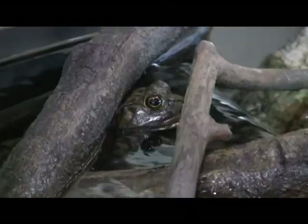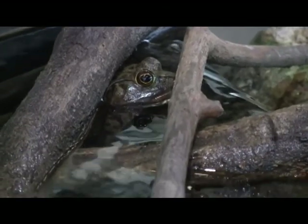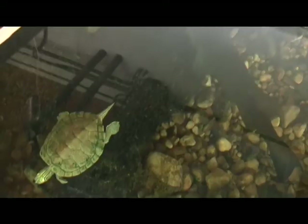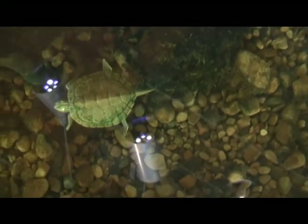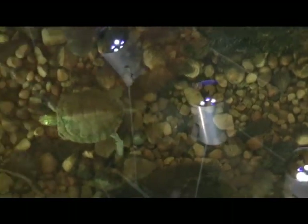We also have in here a large bullfrog, and we have four turtles — a painted turtle, two map turtles, and also one eastern spiny softshell turtle.